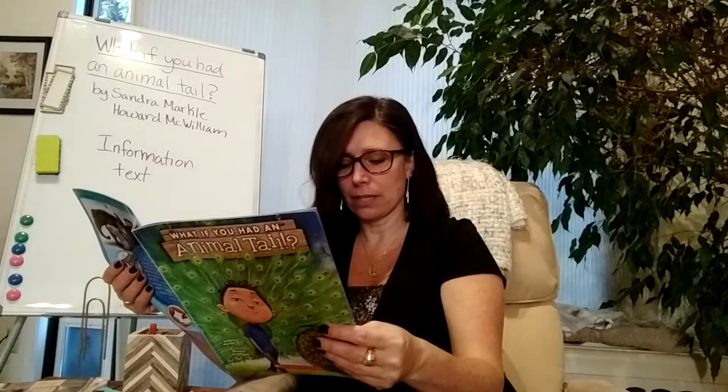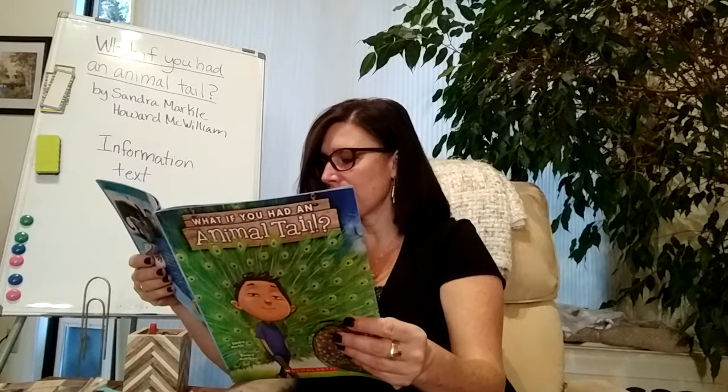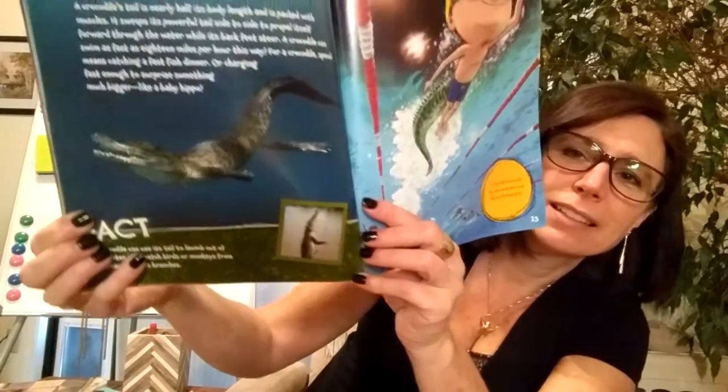Crocodile. A crocodile's tail is nearly half its body length and packed with muscles. It sweeps its powerful tail side to side to propel itself forward through the water while its back feet steer. A crocodile can swim as fast as 18 miles per hour. For a crocodile, speed means catching a fast fish dinner or charging fast enough to surprise something much bigger, like a baby hippo. Fact: A crocodile can use its tail to launch out of the water and snatch birds or monkeys from overhanging tree branches. If you had a crocodile tail, you could swim your way to Olympic gold.